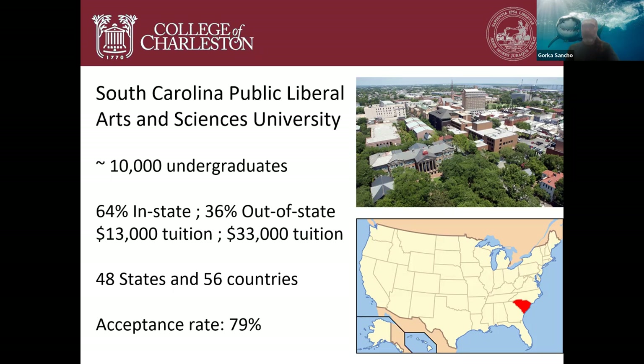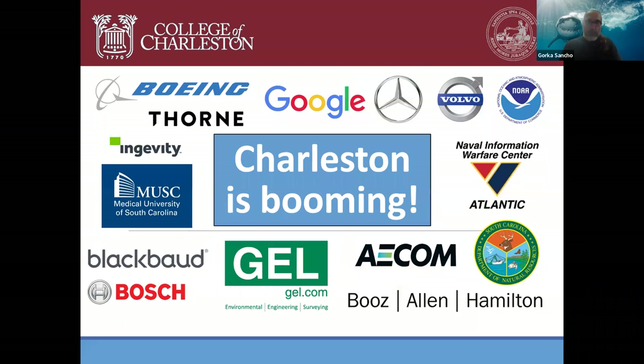In some years we've had 49 states, and we always run the joke that if you happen to be from the 50th state, you'll probably get a complete free ride at the College of Charleston. Our acceptance rate is 80 percent — we get a lot of applications from students who eventually did not come here. One reason students want to come is that we're located in Charleston, South Carolina, one of the fastest growing cities in the United States.